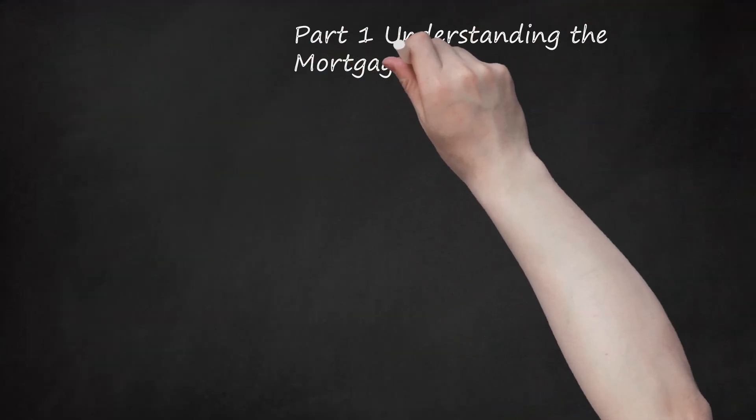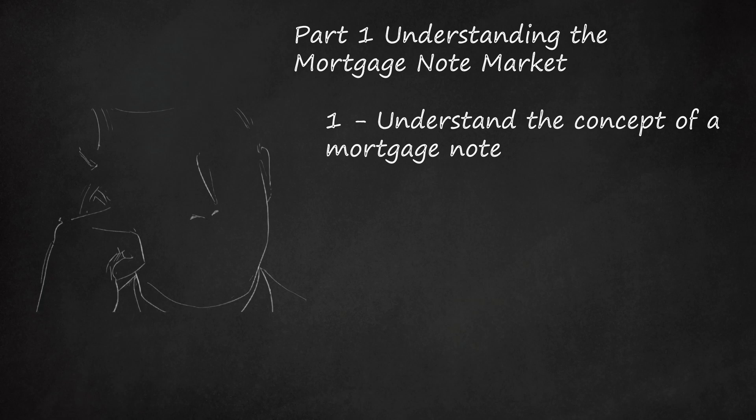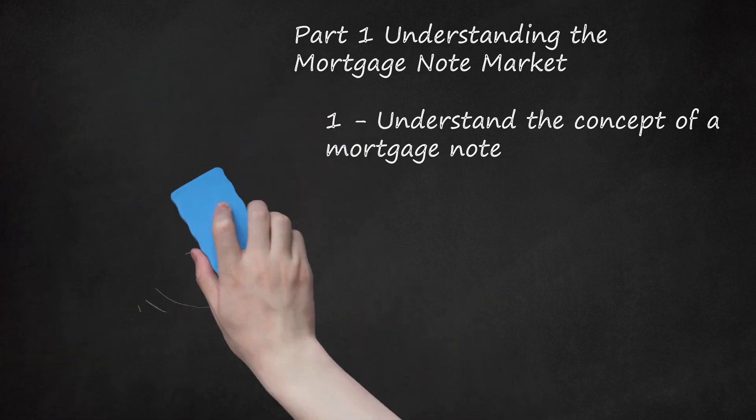Part 1: Understanding the Mortgage Note Market. When a home buyer takes out a mortgage to buy a home, either from a financial institution or another individual, the home buyer agrees to make payments at a set interest rate over a period of time. The right to receive those payments — the mortgage note — is held by the institution or individual that put up the original capital to buy the home. The note holder can then sell the note for a lump sum if they choose, giving them an instant payout on the loan instead of waiting 15 to 30 years. The advantage to buying a mortgage note is that it provides the note holder with a steady, passive income stream over the life of the loan, which can be important for investors looking to plan for retirement.